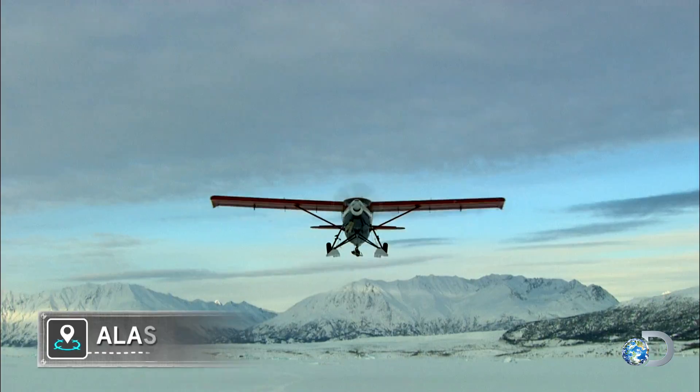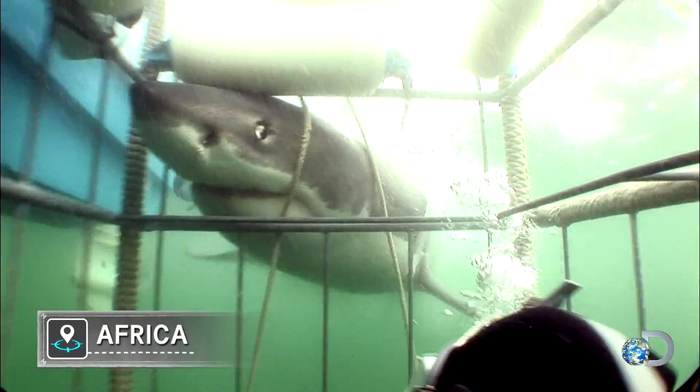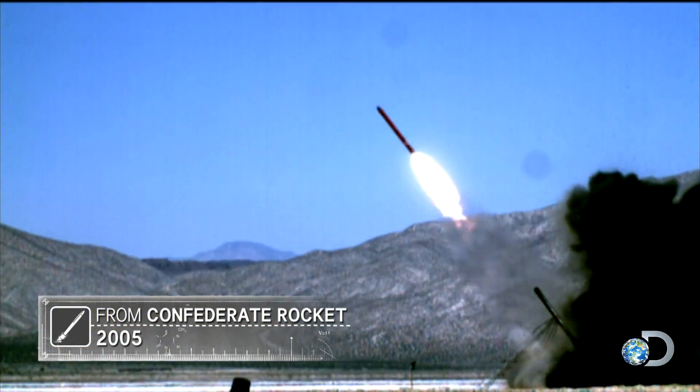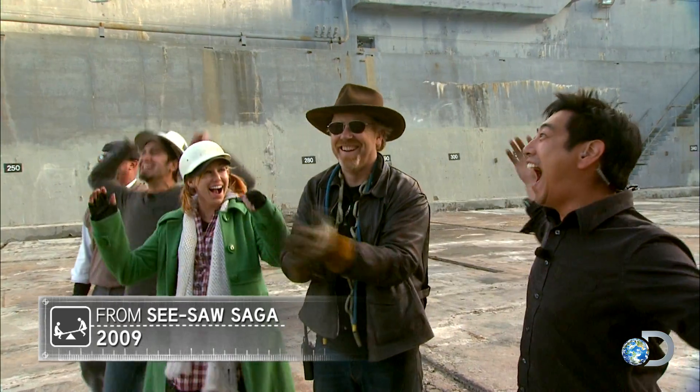For over a decade, the Mythbusters have traveled to incredible and expansive locations to carry out their investigations. Welcome to the White House. They've managed supersized logistical operations of massive proportions.